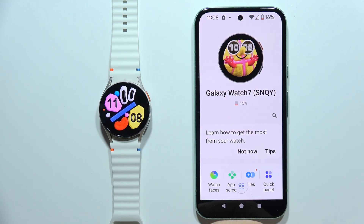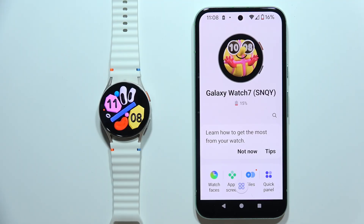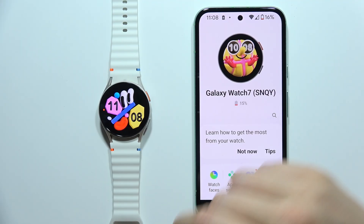Hey, if you don't receive your text messages from your phone on your Samsung Galaxy Watch 7, let me show you a few tips on how we can try to fix this.